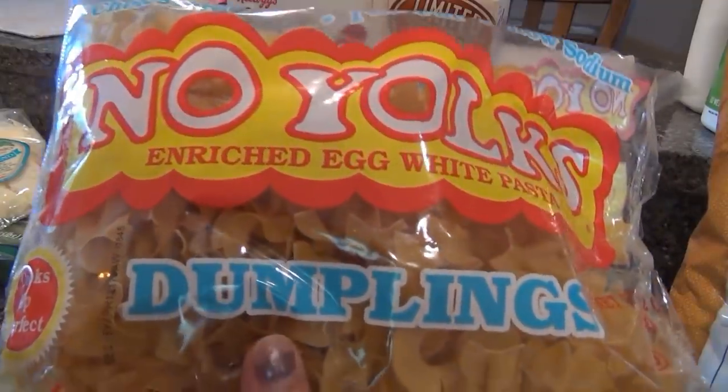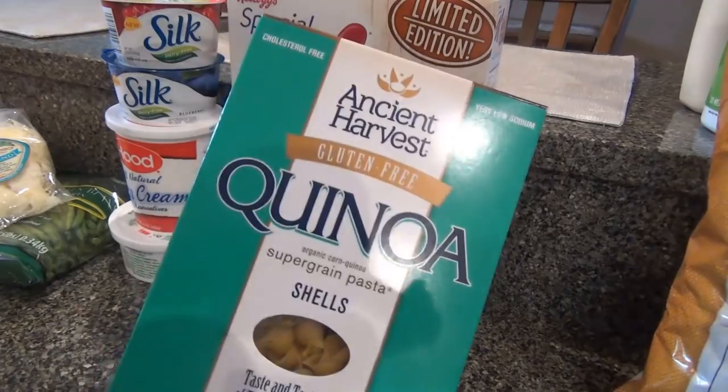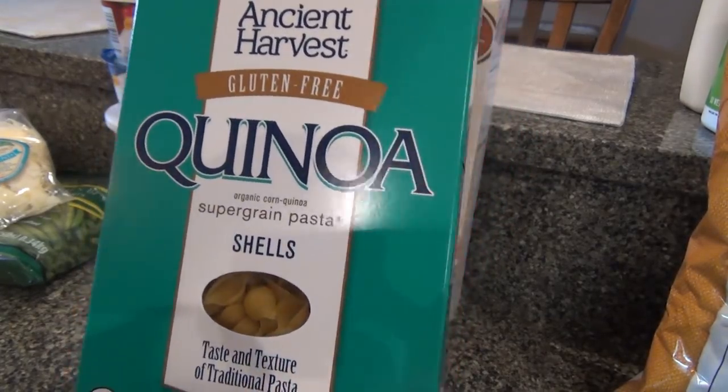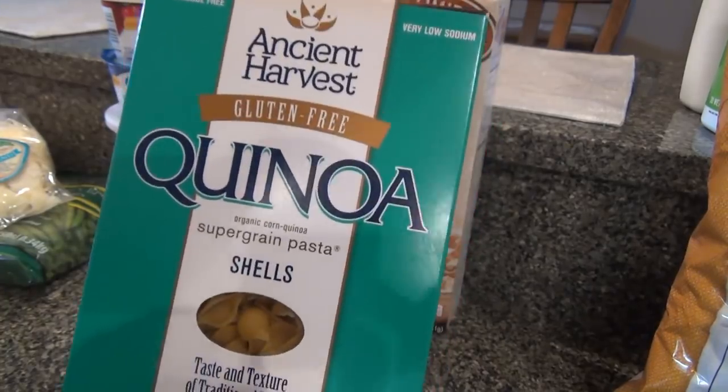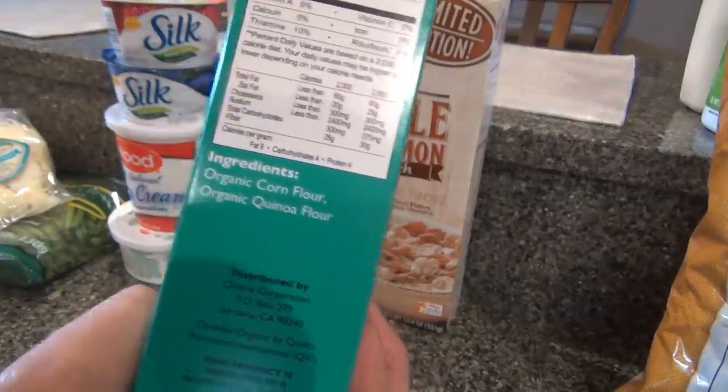A bag of egg noodles for the beef stroganoff. I also got a box of these quinoa shells, just for like a mac and cheese type of thing — a vegan mac and cheese. These have corn flour and quinoa flour in them.